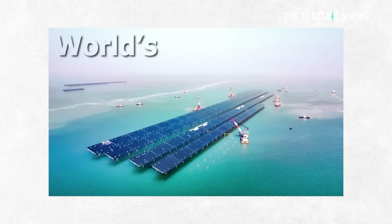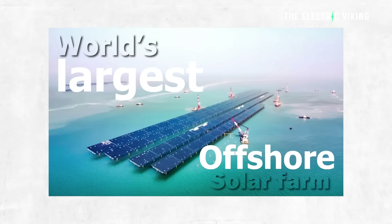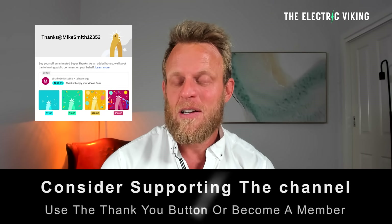Here are the details on the world's largest offshore solar farm — it's quite an amazing project. If you can click on the link in the description to become a YouTube member, that would be amazing because that would help me to continue bringing you these videos.